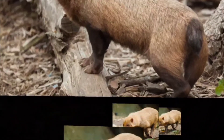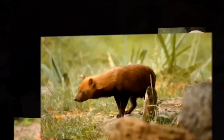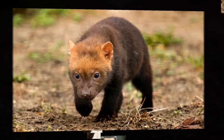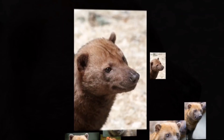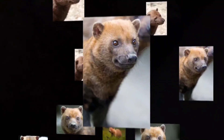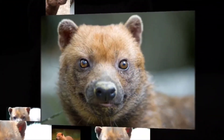Bush dogs are monogamous and live in extended family groups. The offspring are produced by one alpha female, and these animals mate throughout the year, with a gestation period that lasts up to 67 days and a litter of between one to six pups. During these periods, the non-breeding group members guard, clean, and carry the pups, and males will bring food to the mother in the den. This will continue while the pups are from eight weeks until five months old, at which point they venture outside of the den.